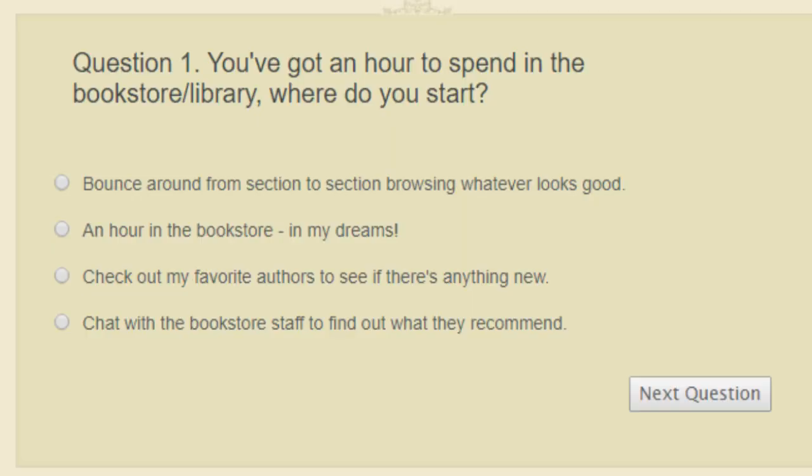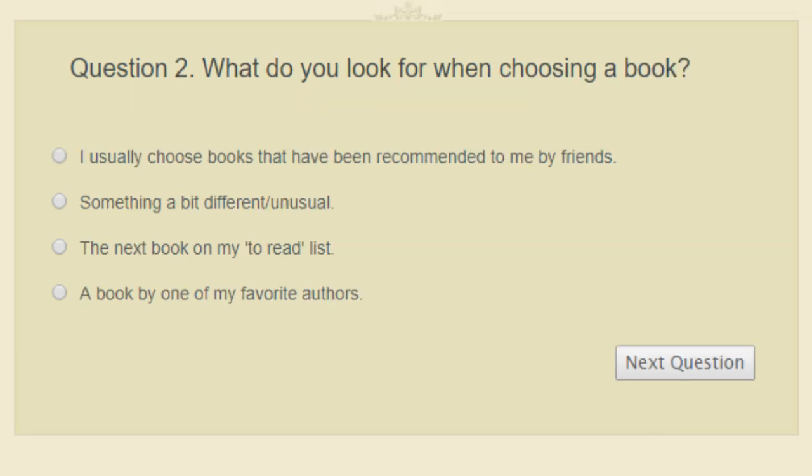Okay, let's get straight into the book quiz questions. I've got my laptop right here and I'm ready to jump in. Question one: you've got an hour to spend in a bookstore or library — where do you start? Do you bounce around from section to section browsing whatever looks good, spend an hour in the bookstore, check out your favorite authors, or chat with staff for recommendations? I think I'm going to bounce around from section to section.